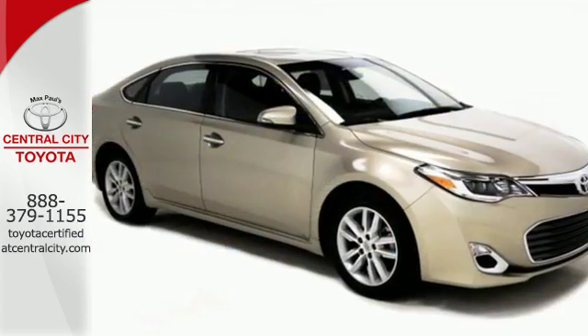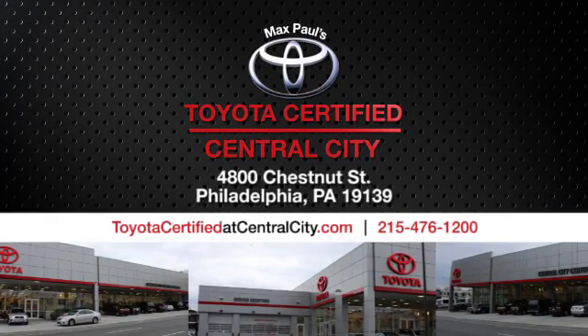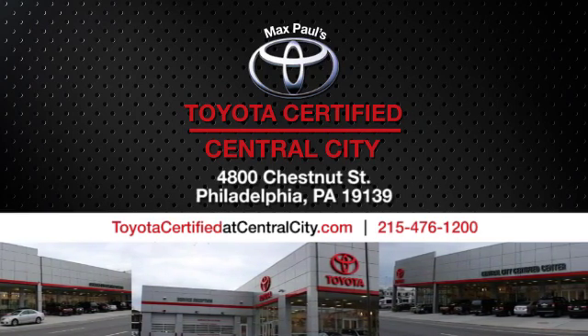Come see all the versatility of this Avalon today. Max Paul's Toyota Certified at Central City. Come see us today. We're located at 4800 Chestnut Street in Philadelphia, PA.